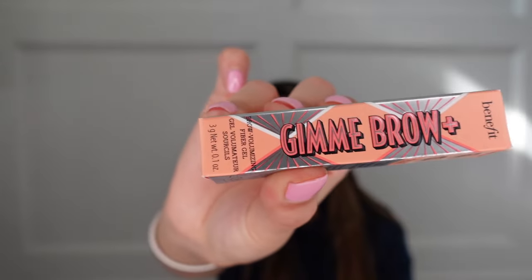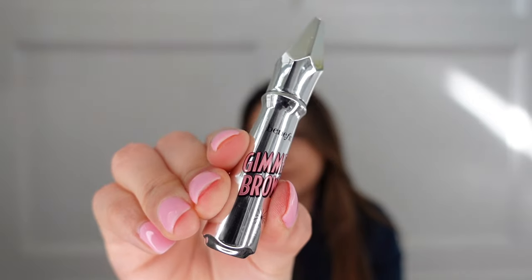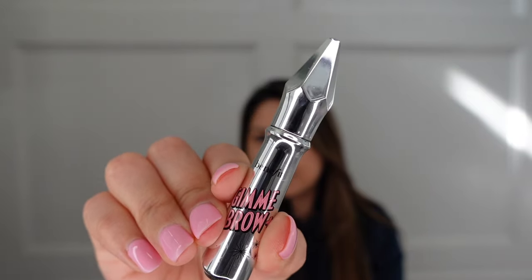The Benefit Gimme Brow in shade 3, neutral light brown — this is so amazing just to set your brows at the end. This is my second time purchasing it. The first one lasted me forever and it didn't dry out, so I was like, this is such a good product. It really does tame your brows quite nicely.